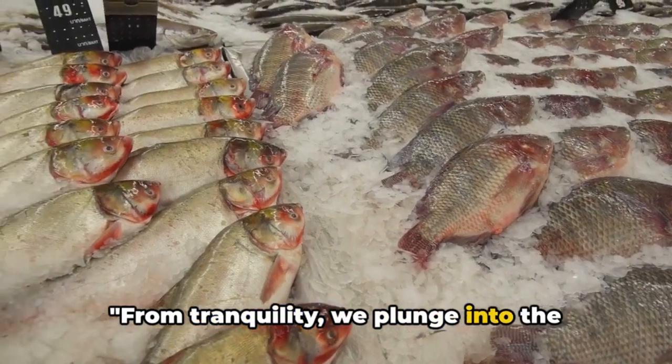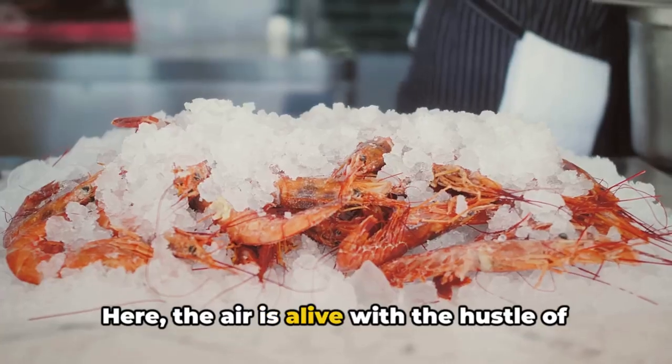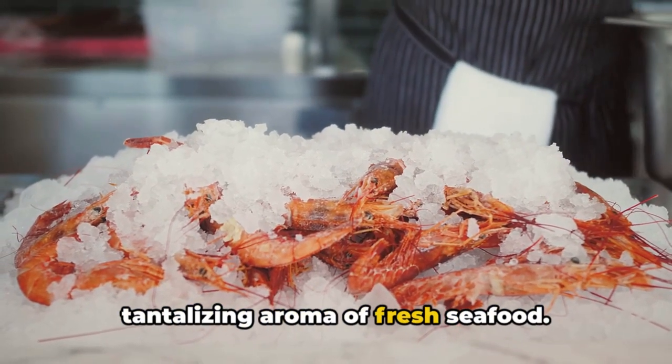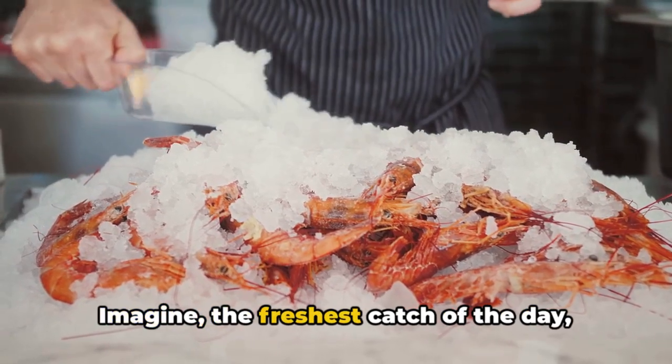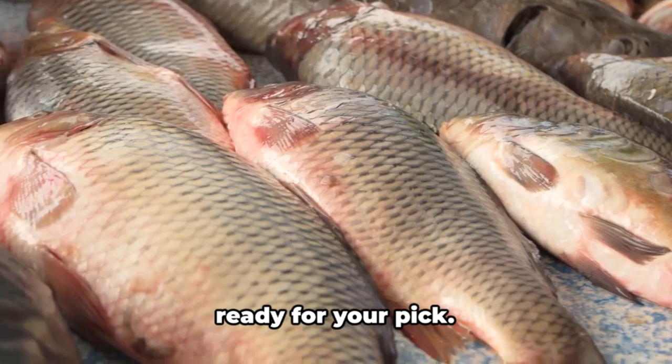From tranquility, we plunge into the lively atmosphere of the Oistins Fish Market. The air is alive with the hustle of traders, the chatter of locals, and the tantalizing aroma of fresh seafood. Imagine the freshest catch of the day, glistening under the warm Barbadian sun, ready for your pick.